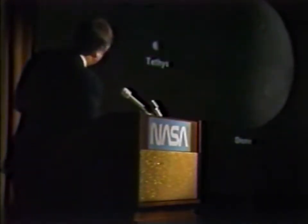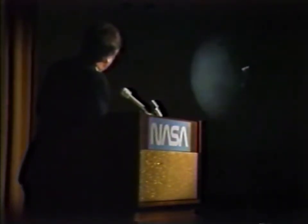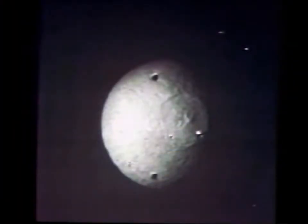Even though we were still about a million kilometers away from Tethys last night, we did record a feature of rather curious appearance — a very large crater on one face of Tethys, a face that was not seen by Voyager 1. The crater is huge; in fact, it is the largest crater so far seen in the Saturnian system, about 400 kilometers — something on the order of 300 miles — in diameter.